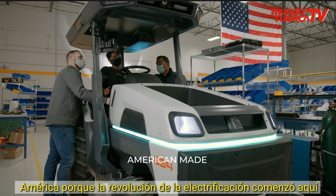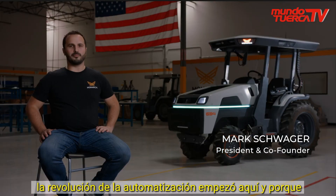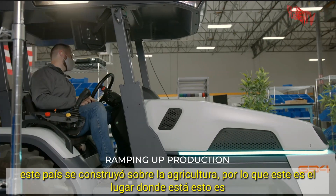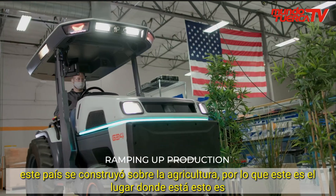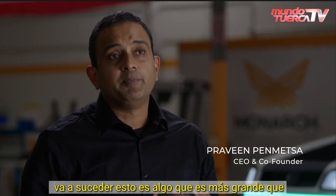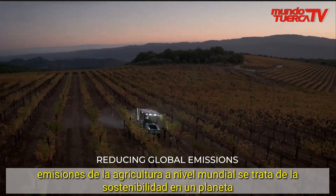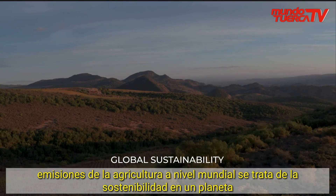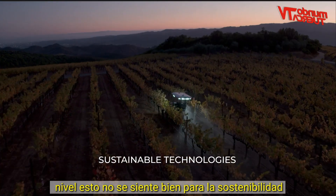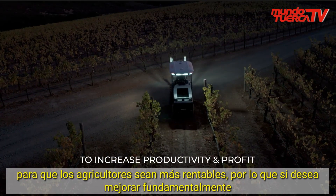This company needs to be built in America because the electrification revolution started here, the automation revolution started here, and because this country was built on farming. This is about how we can reduce emissions from farming globally — sustainability at a planet level. This isn't feel-good sustainability for sustainability's sake; these are sustainable technologies being used to make farmers more profitable.